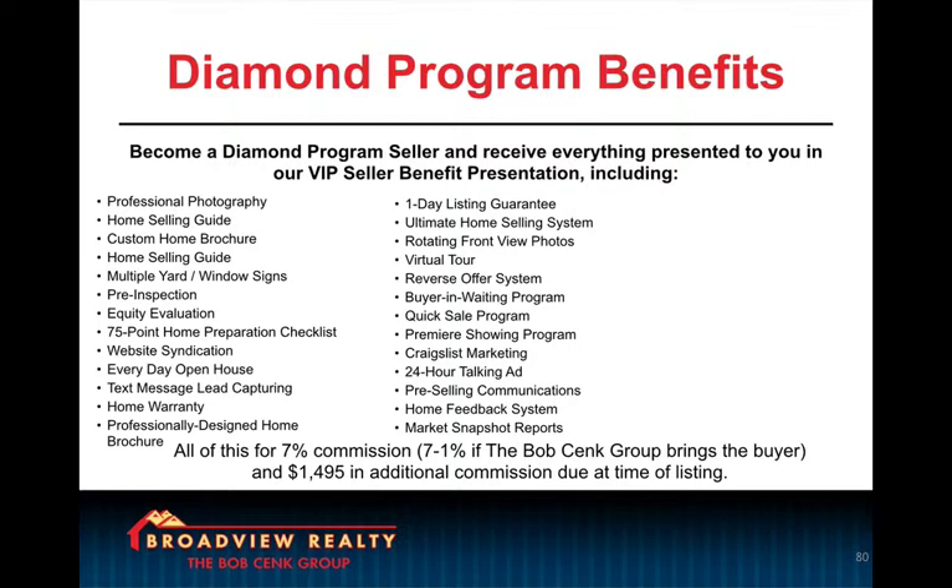And then we go into different programs and pricing options for doing business with us. Why? Because nobody likes the idea of having only one choice — the yes or the no. People like options, so we give them three yes answers to choose from. And based on all the value we've shown in the presentation, I tell them I'm worth more than other agents. And we ask for commission in addition to the standard commission. And we always present the programs in order, the most expensive first.